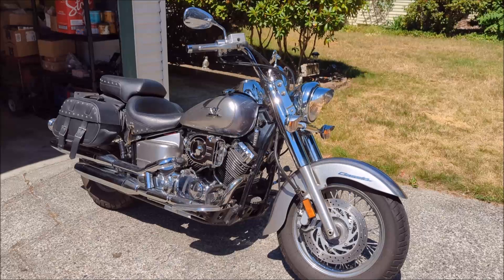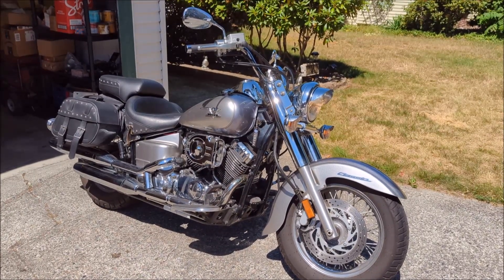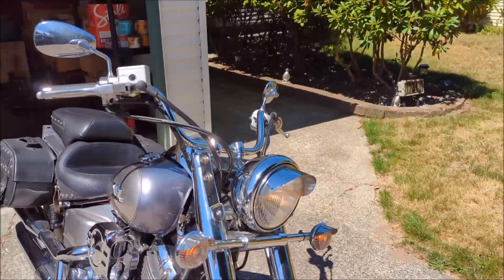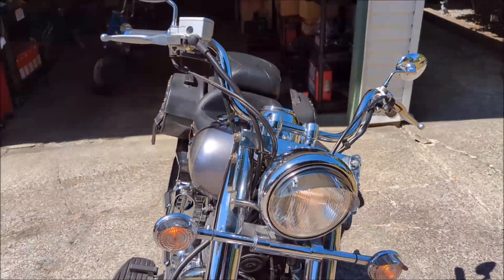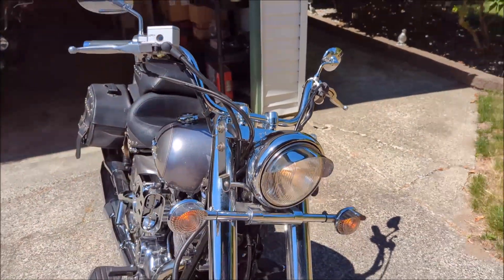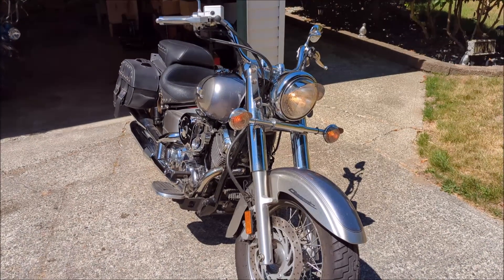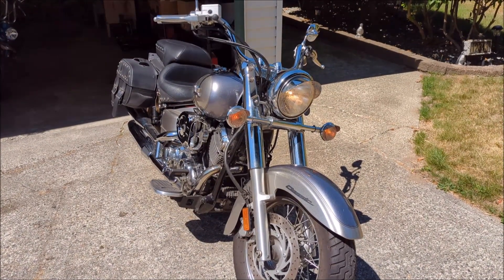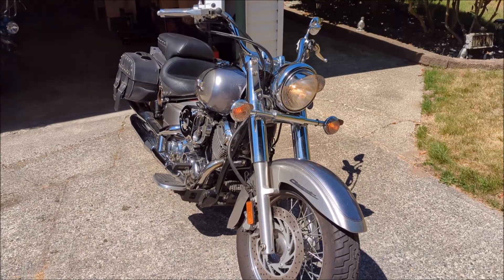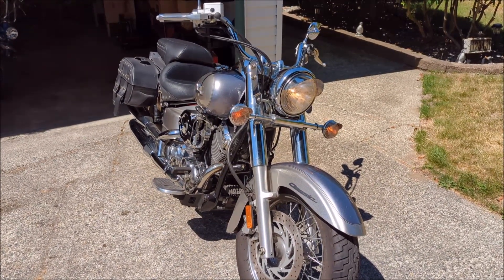This machine does come with a true Yamaha windscreen. I have it off at the moment, but anyone that wants to put the windscreen on it — I've got the bracket right here and she just bolts right up. You can put that windscreen back on and it's a proper Yamaha one, not an aftermarket one. It's the proper windscreen for this bike.